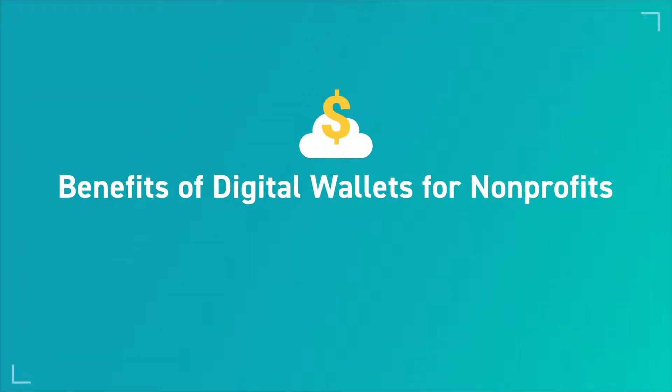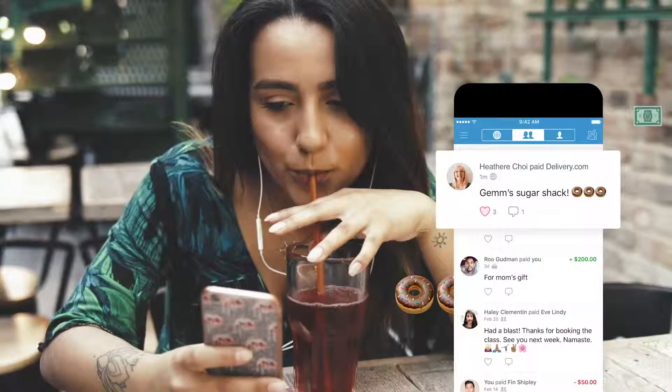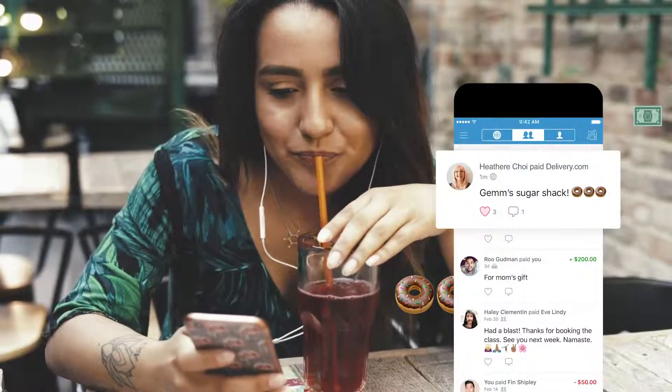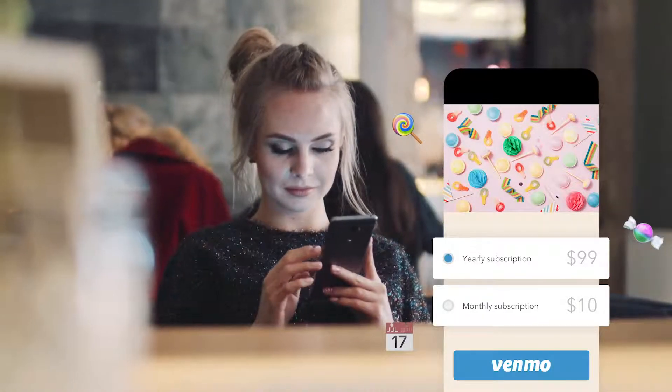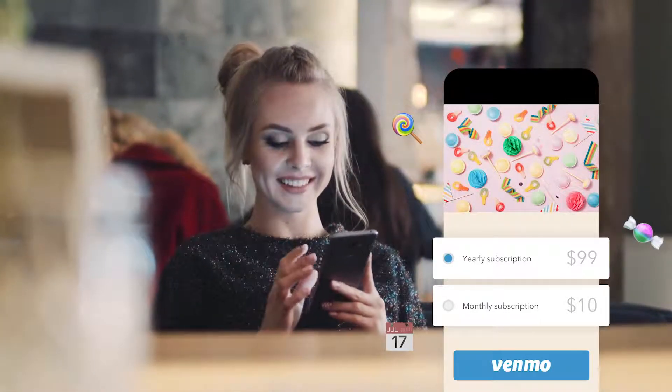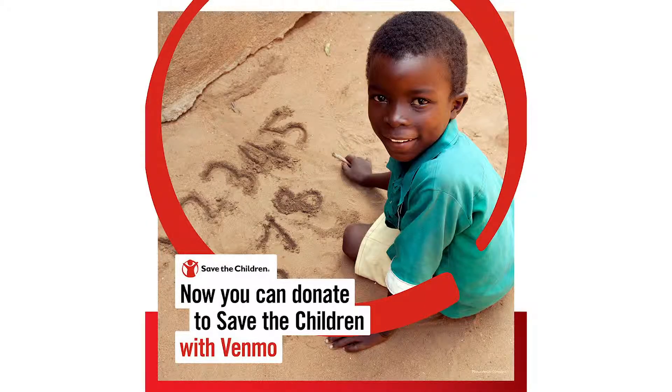We know our average donor is getting older, but these are the young millennials who have a ton of money in their Venmo account and just send it back and forth. About six months ago we enabled them to take it outside of just sending money back and forth and give them the ability to actually make a donation or make a purchase. That makes the consumer feel comfortable because they know it's their method of payment and it's how they expect to pay. Save the Children and March of Dimes are seeing great success because they're capturing a younger audience they haven't captured in the past.